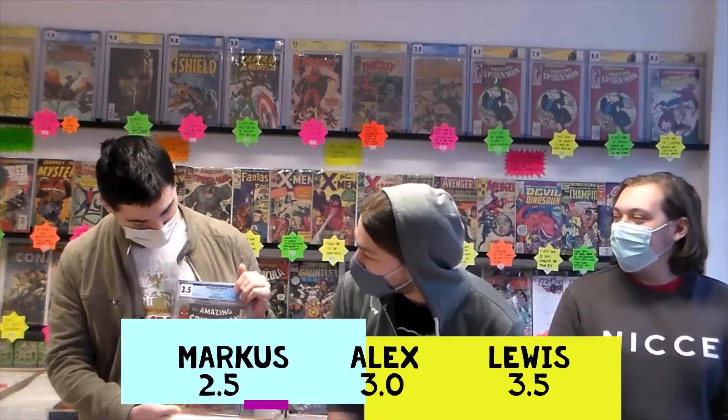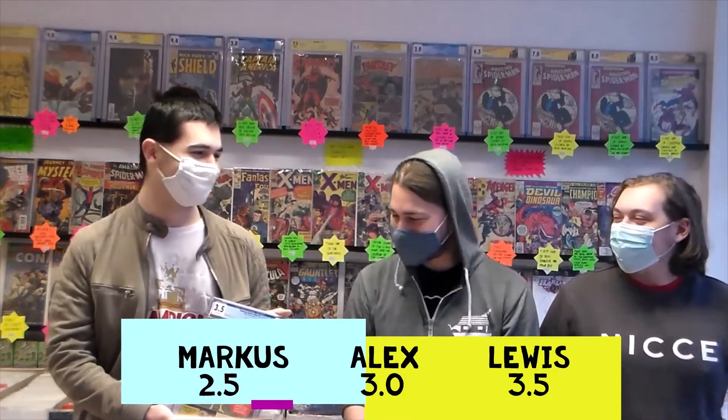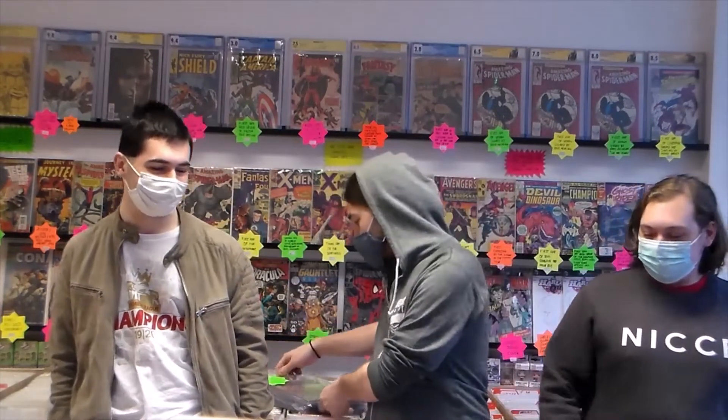What did we get? 3.5! Well then, Lewis. I was off to a good start already — told you I'm winning this one. Lovely copy, very nice. Slightly frayed, but white pages. White pages at 3.5 — that is not a book to be sniffed at. Beautiful.